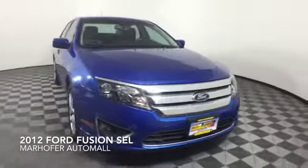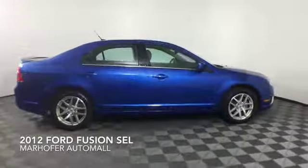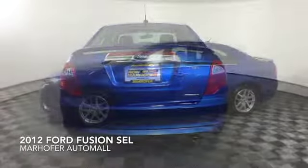Come test drive this Blue Flame 2012 Ford Fusion SEL, which is a front-wheel drive vehicle with 32,068 miles.